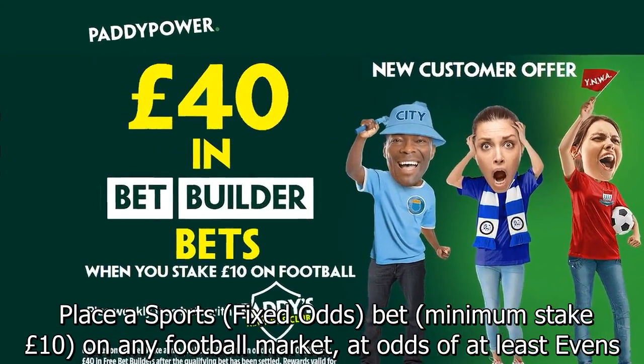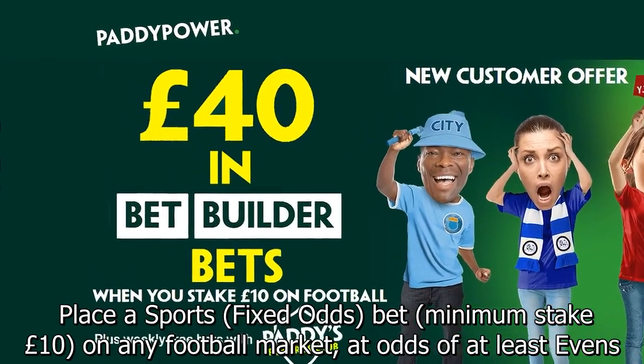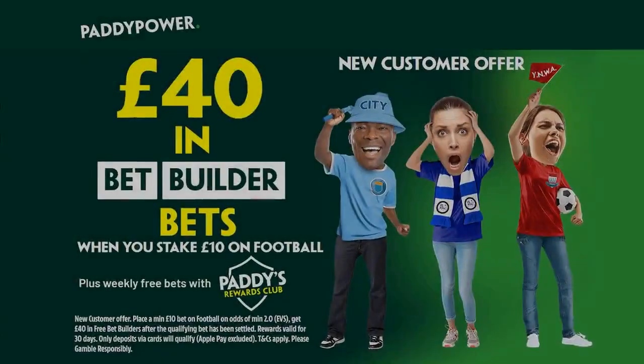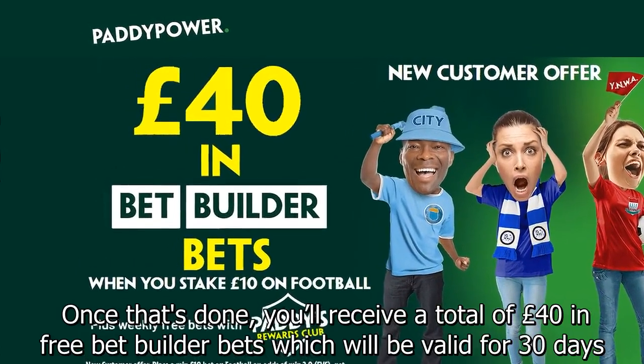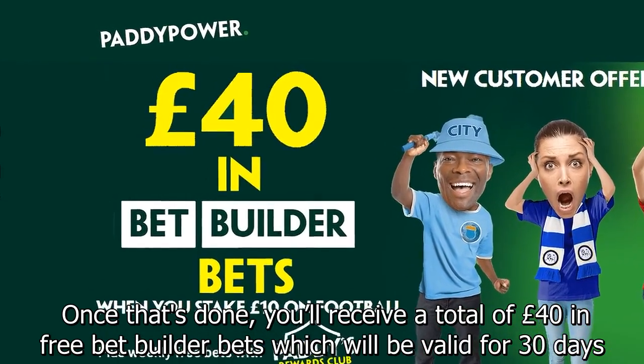Place a sports fixed odds bet, minimum stake £10, on any football market at odds of at least evens. Once that's done, you'll receive a total of £40 in free bet builder bets which will be valid for 30 days.